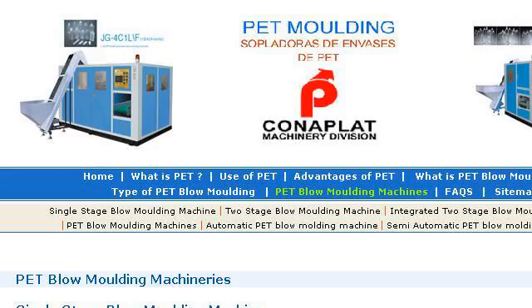If you don't find useful information on the previous sites, see www.konoplatt.com.ar — the webpage Single Stage Pet Blow Molding Machine / 2 Stage Blow. Here's the link.